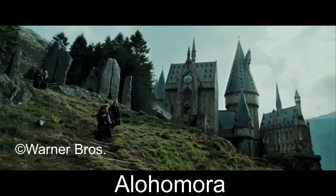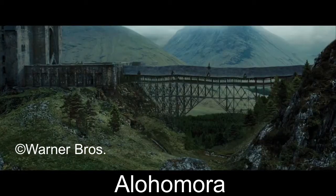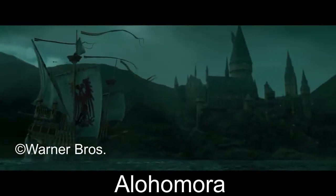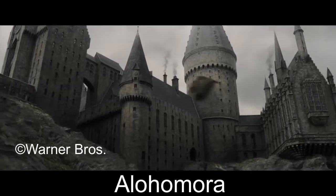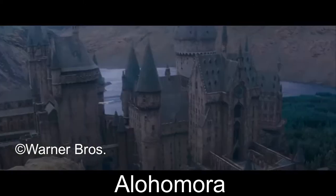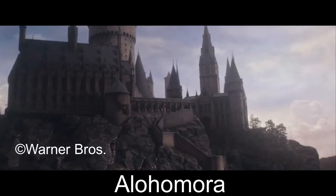J.K. Rowling stated that the word was from the West African Sikadi figures used in Geomancy and has the literal meaning friendly to thieves. We can see Alohomora used by several wizards and witches, such as Newt Scamander, He Who Must Not Be Named, Hermione Granger, and others.